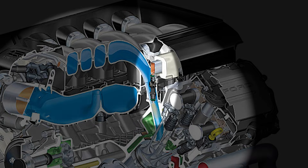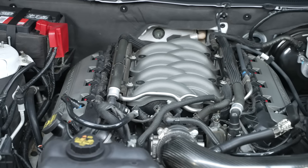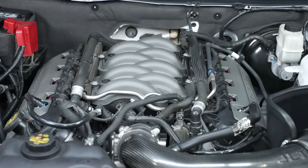Other attributes of the Gen 1 engine include port-style fuel injection. It weighed 431 lbs without accessories, had a composite intake manifold, and an 80mm throttle body.